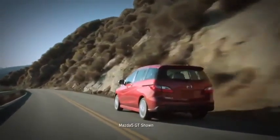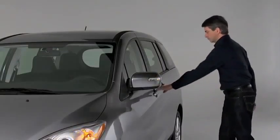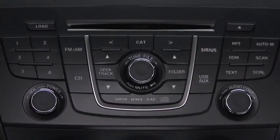If you're shopping for a minivan, chances are your hands are pretty full. The Mazda 5 lightens your load with technologies such as a remote keyless entry system that makes locking and unlocking quick and easy.